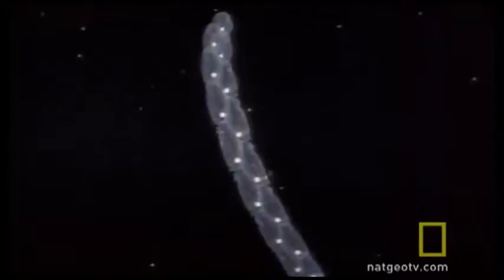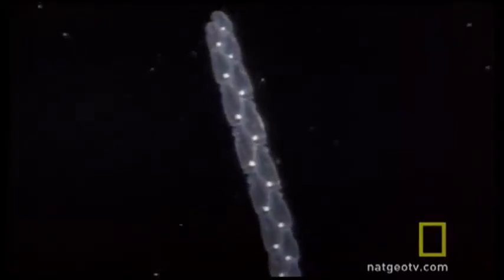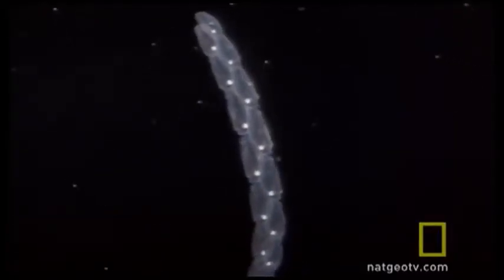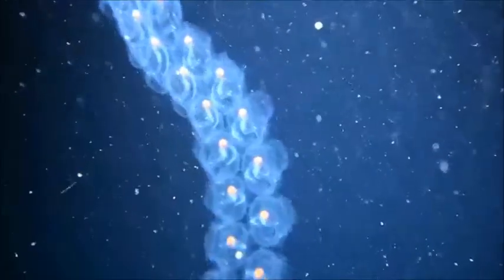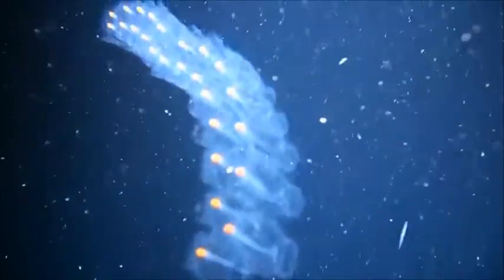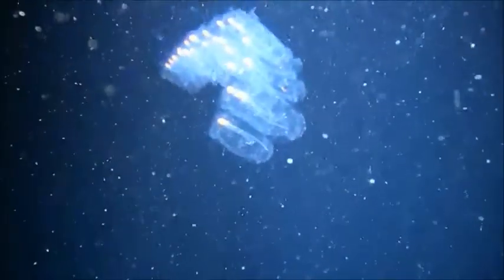The chain of salps is called the aggregate portion of their life cycle. The individuals of the chain are called blastozooids. The blastozooids are hermaphrodites and they reproduce sexually. Younger chains develop into females, while older chains develop into males.